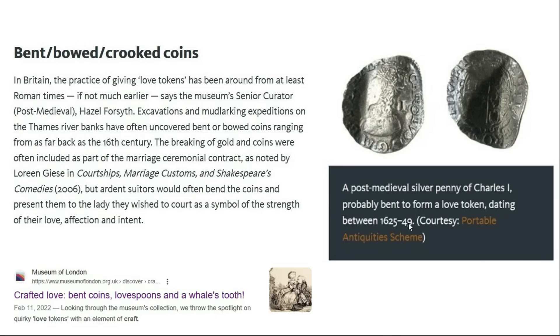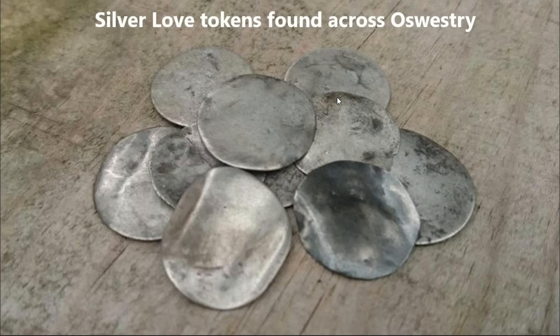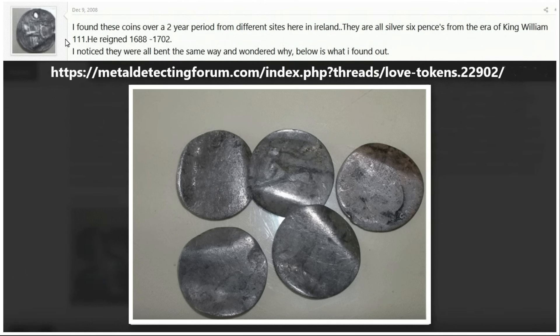Here's another example — a post-medieval silver penny of Charles I, probably bent to form a love token, dating to the 1600s. And here are more coins from a different organized dig in the UK. A lot of them are not only bent but the face has been filed down. They can be found all throughout the UK, and here's a person mentioning finding these coins over a two-year period from different sites in Ireland.